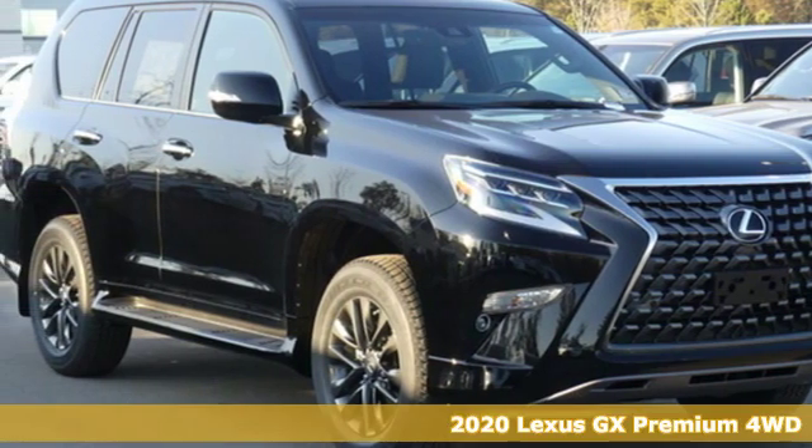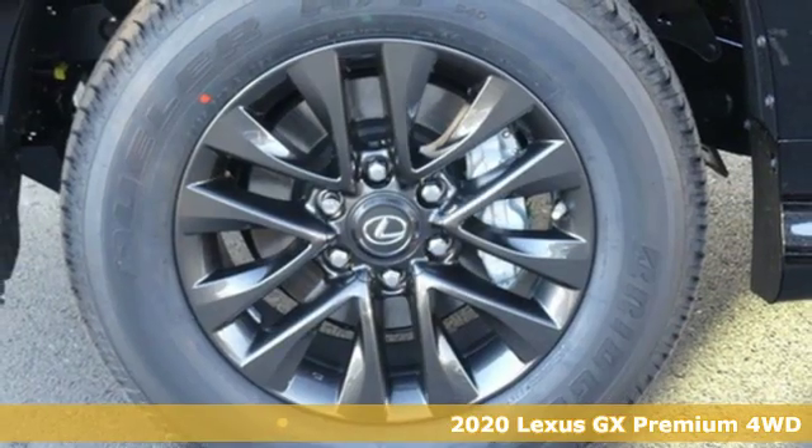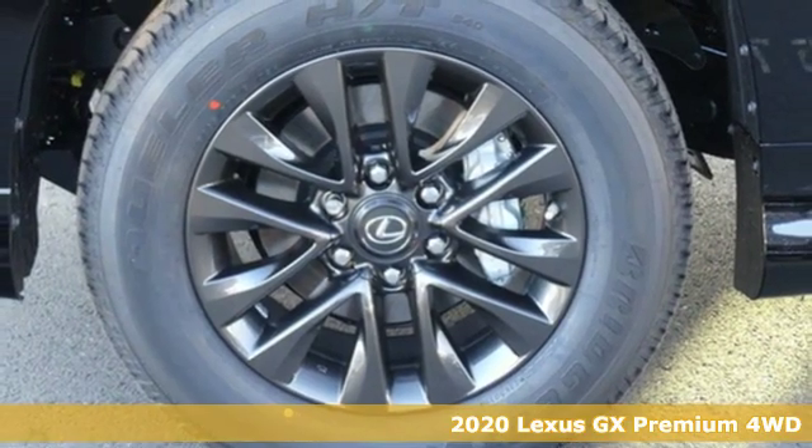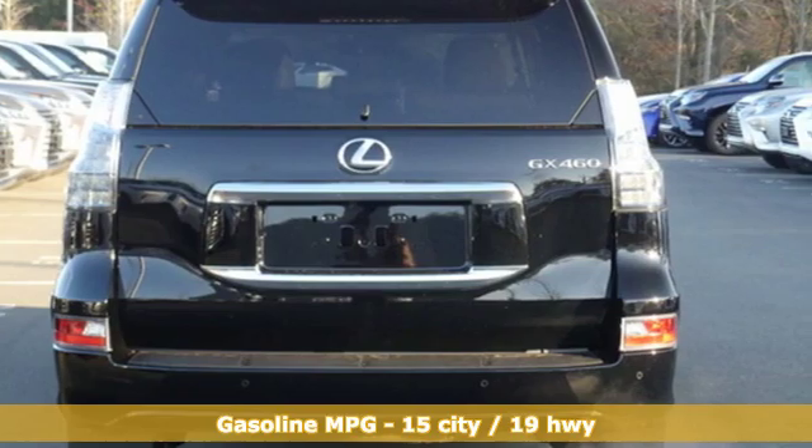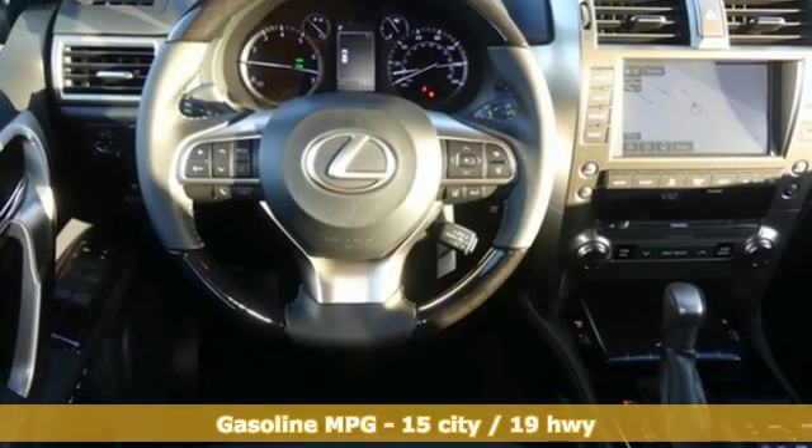It's a new 2020 Lexus GX. From the power to impress with elegance and luxury in the city, to the capability and versatility to hit the trails in the great wide open, it's your partner in spontaneity.